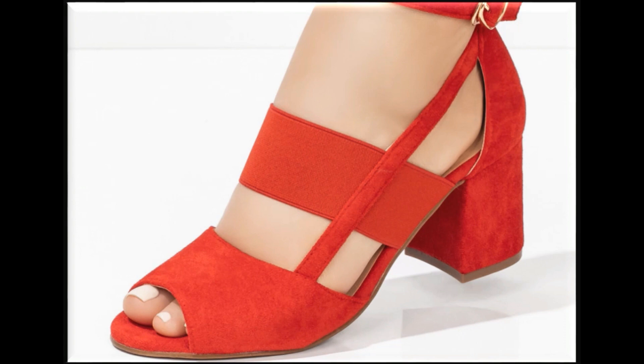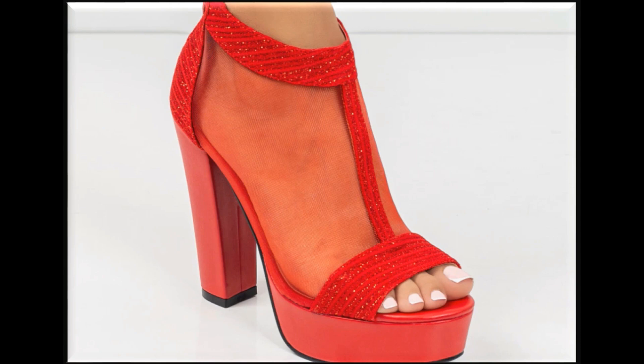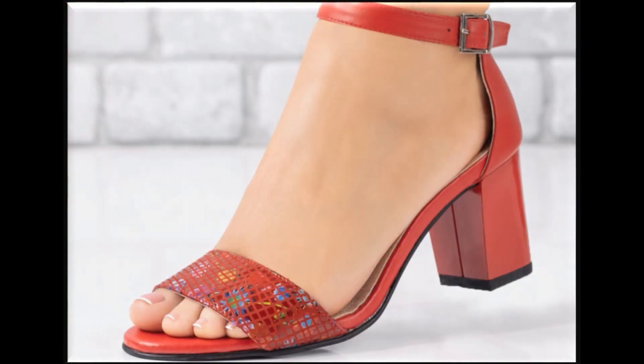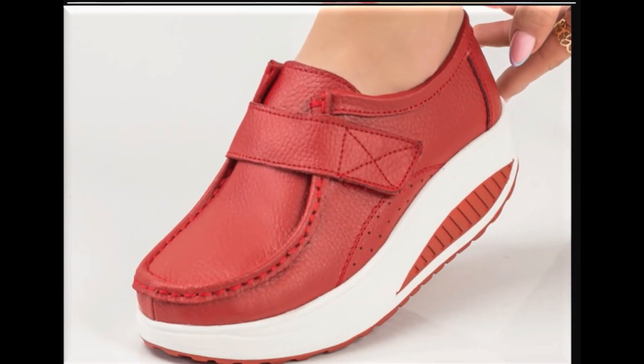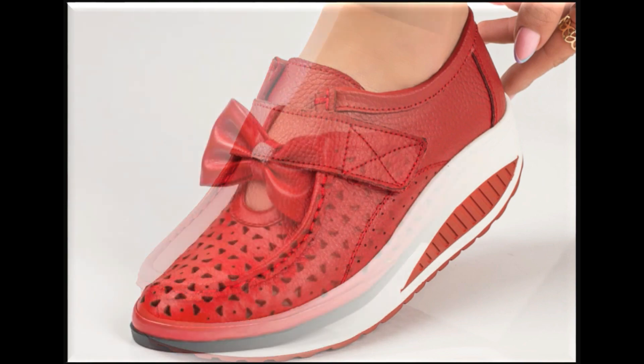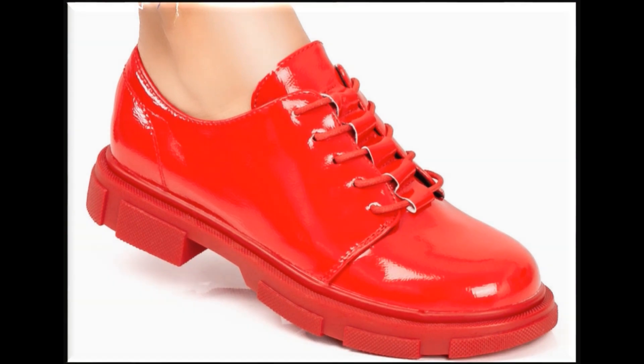Guys, you can also share in the comment section which one is your style and favorite design out of this pretty collection. Please share it with your family and friends so that they will also come and have an idea about these latest and comfortable styles of footwear. If you are new here, please subscribe my channel.